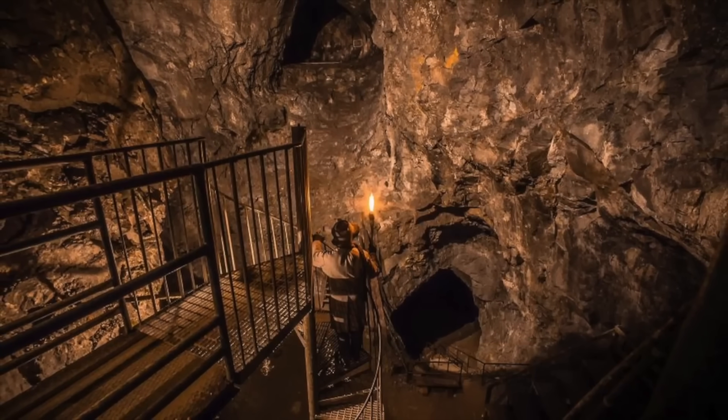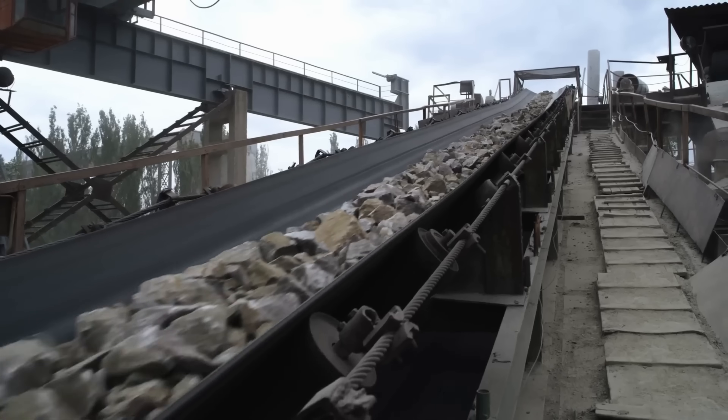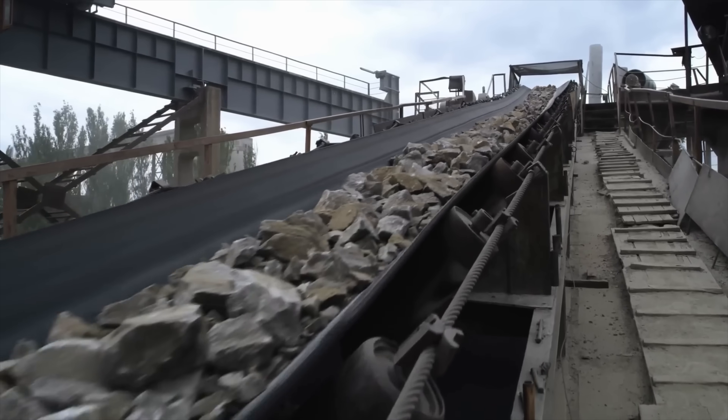But either way, once the ore is out of the ground, it doesn't exactly sparkle. At this point, it's just a heavy grayish mix of rock that requires some serious chemistry to become usable silver.